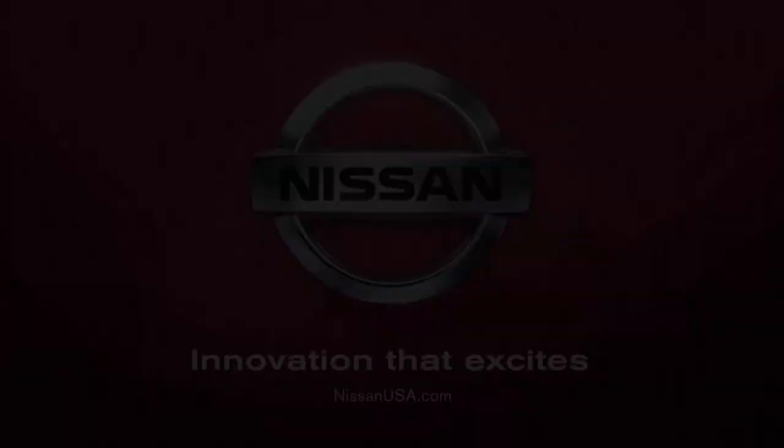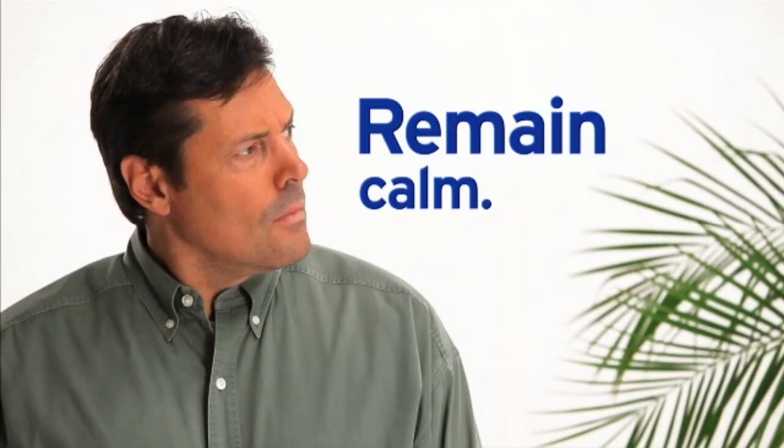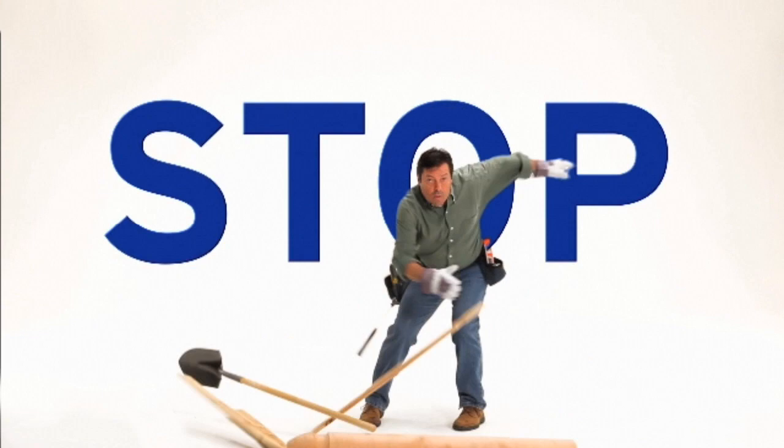Or try the Nissan Leaf. Oh my God! Why are you doing that? Oh my God!